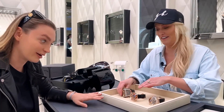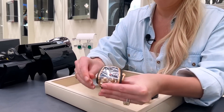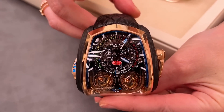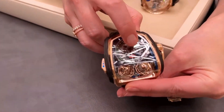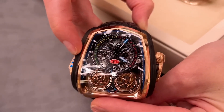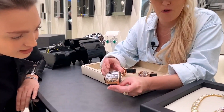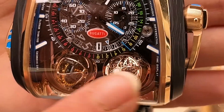Here's the close-up of that twin turbo hypercar inspired watch you saw out front. You can see there's a little Bugatti badge — this was one of the first collaborations between Jacob & Co and Bugatti. You can see it's a twin turbo watch, so you've got two tourbillons which are meant to represent twin turbo.